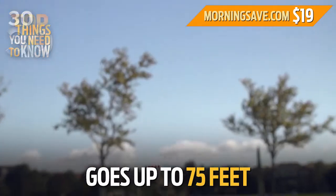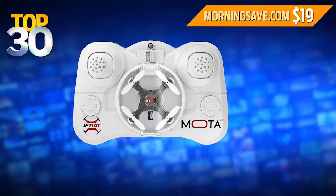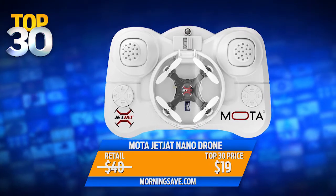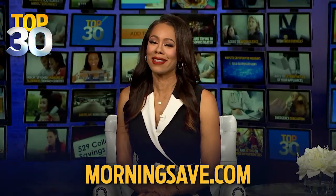It goes up to 75 feet, and you can even do flips. The Moda JetJat Nano Drone retails for as much as $40, but today you can buy it for just 19 bucks — that's a 53% discount. You can get this right now at MorningSave.com while they last.